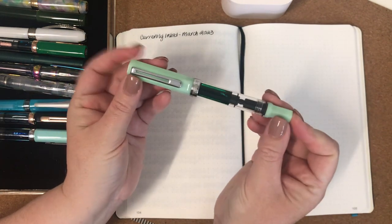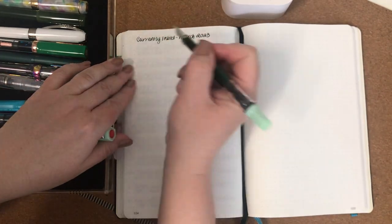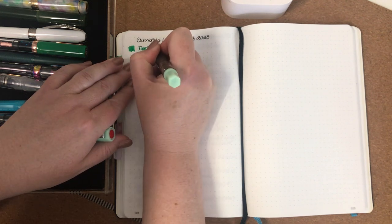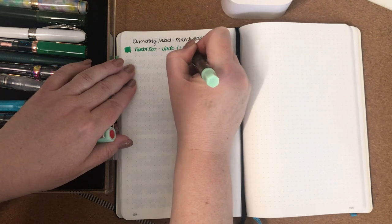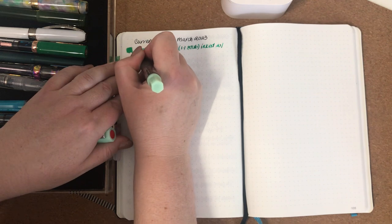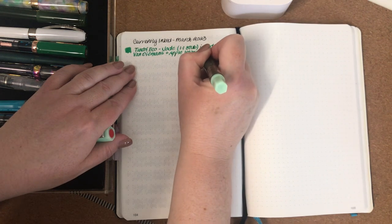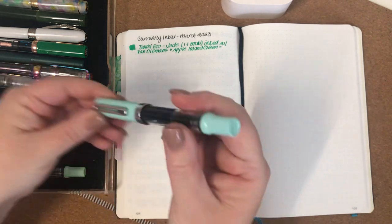The first one is this Twsbi Eco in Jade. It has a 1.1 stub nib and this is left over from December last year. It is inked with Van Diemen's — an Australian brand — Van Diemen's Apple Island Green. It's a beautiful, quite bright and vibrant green.